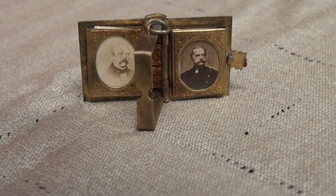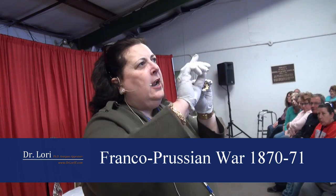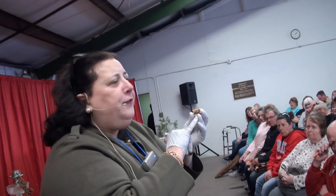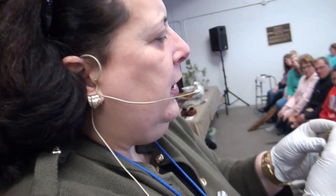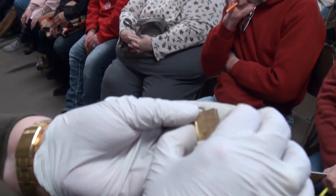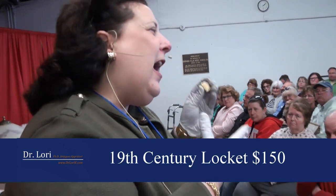Is anybody German in the family? These could be your German ancestors in different uniforms from slightly different times — from the Franco-Prussian War of 1871 through World War I. It's gold-filled, which is brass with gold overlay. Value on it, about $150.